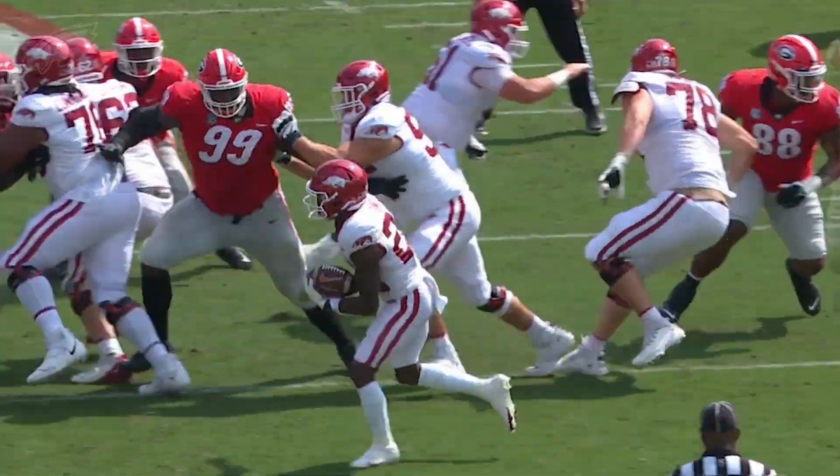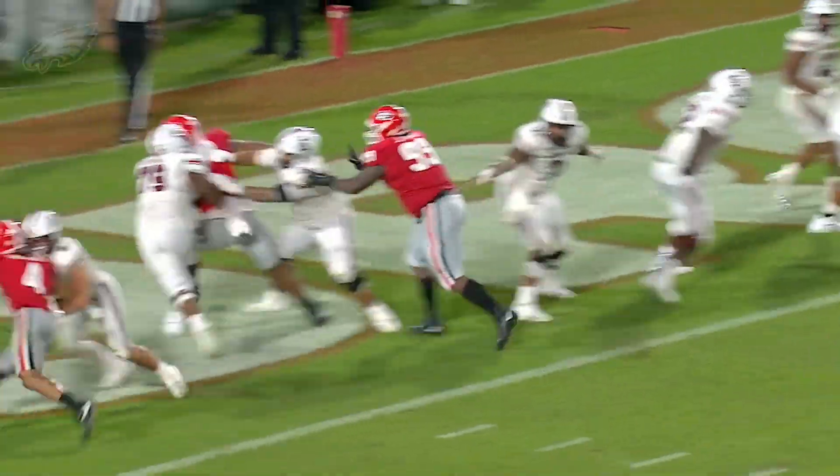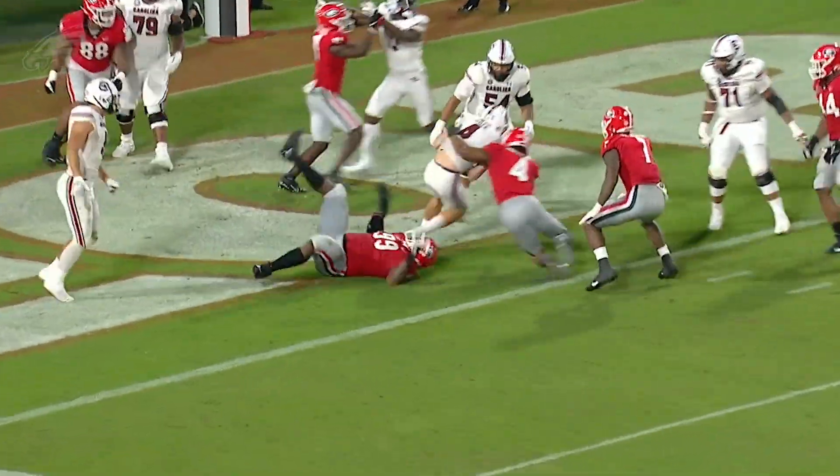Let's start with the first round pick, the big man in the middle, Jordan Davis, nose tackle from Georgia, obviously a really physically imposing presence. What stands out about Jordan on film before we get into some of the examples? He's just a big, fast, violent, explosive man, and he's a very versatile player — can play a bunch of spots — and his ability to affect the game.